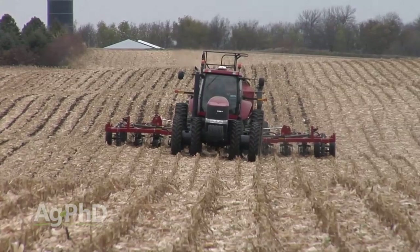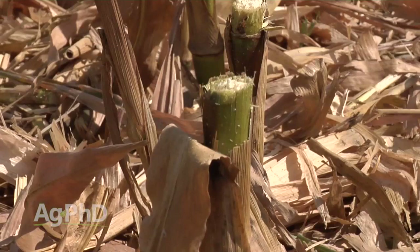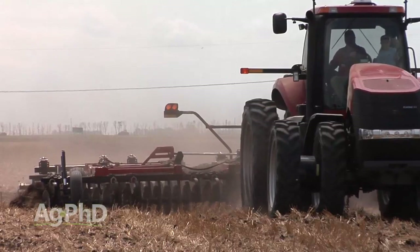Following corn, dealing with those big, long stalks that are often holding moisture can be a real challenge. If you do need some other form of tillage to help with the stalks — like vertical tillage with a coulter cart, for example — do that first. We ran into this challenge a couple years back, and running another pass after strip-till was very detrimental to the seed beds we had built for next year.